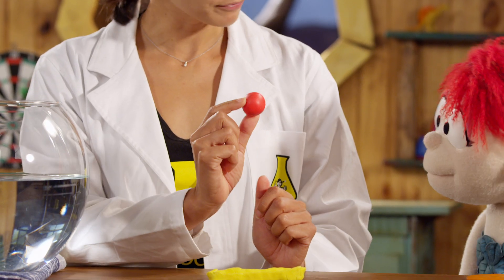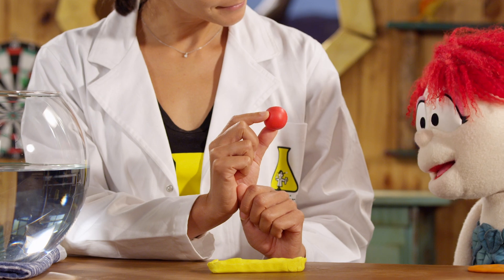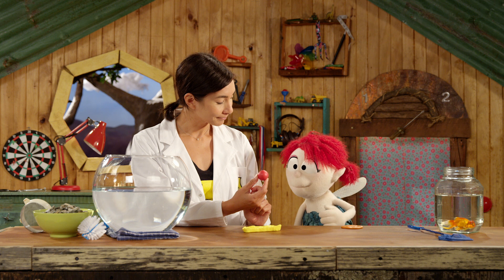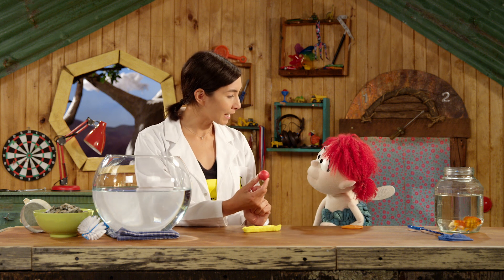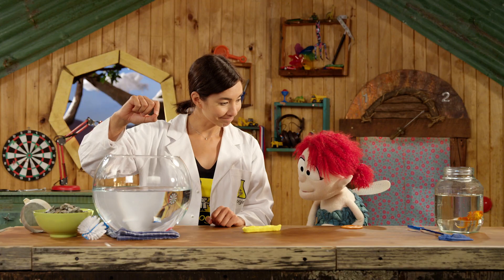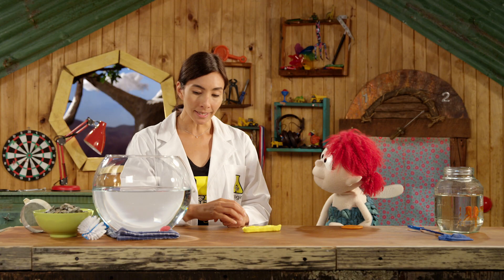Do you think it'll float or sink? It's a lot lighter than a boat, so I'm gonna say float. That's a good guess. Let's test it and see what happens. It sank, but that's the fun thing about science — you do an experiment and you see what happens.